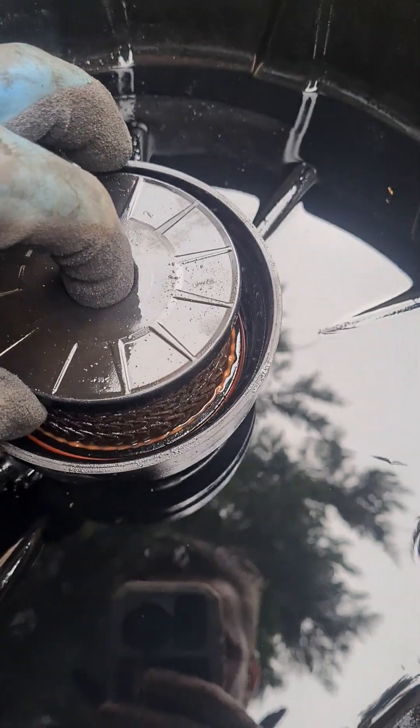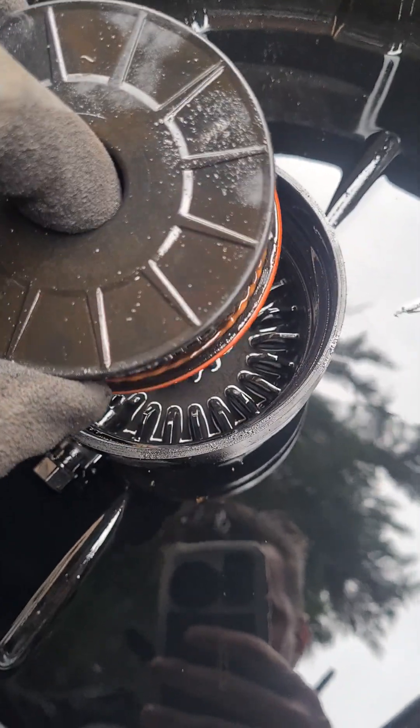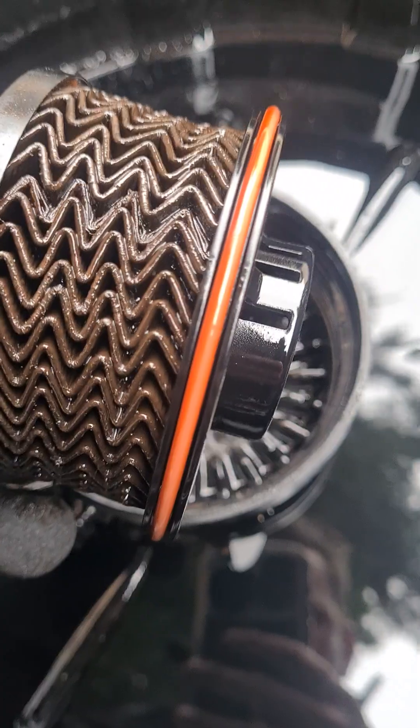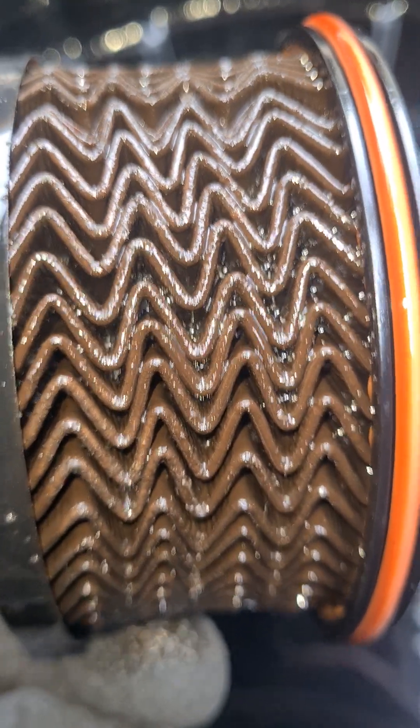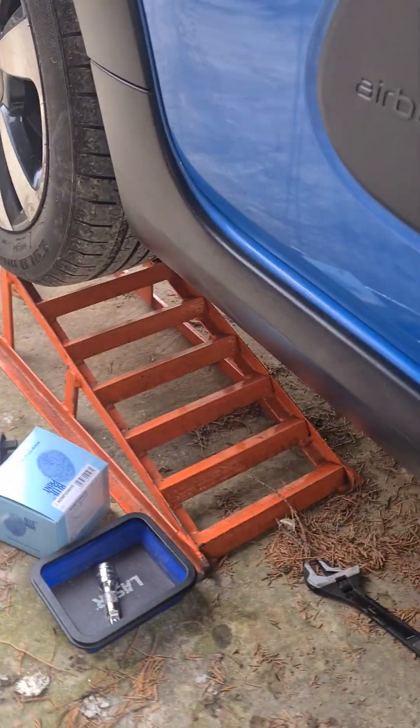We've got the old filter out. It looks a bit slimy — it's hard to tell how old it is but it certainly looks old. It's located under the rear arch of all places.